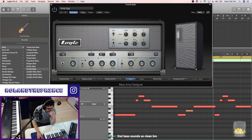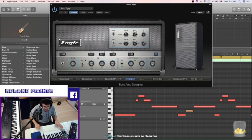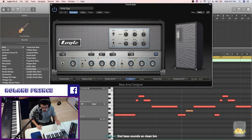That bass sounds so clean. Oh, thank you man — that's just a stock Logic VST. A lot of the stuff that I use within Logic, if you listen to any of my music, just look me up anywhere — Roland Prince. A lot of it is produced with stock Logic sounds. It's just that as long as you know what you're doing, you can get the best sound out of pretty much anything.